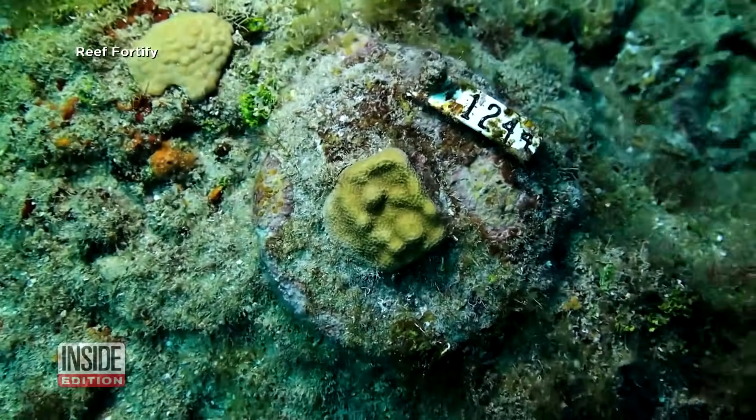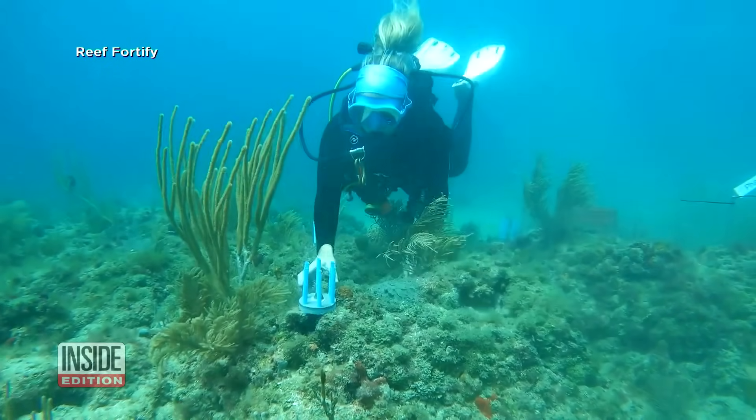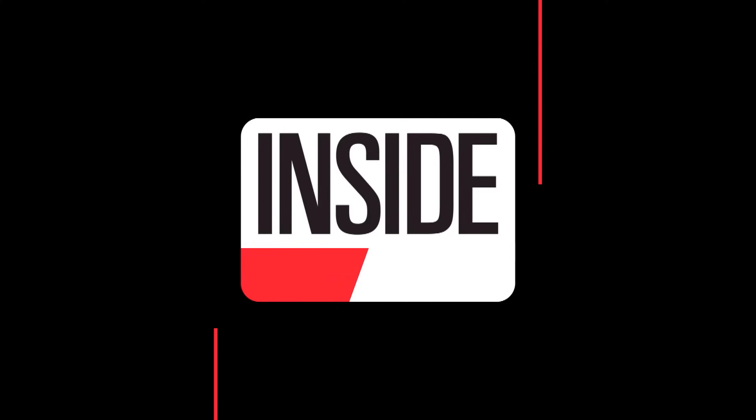But what is left behind is thriving coral. We've more than doubled the survivorship of our transplants out onto the ocean to above 90%. For Inside Edition Digital, I'm Mara Montalbano.